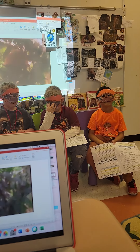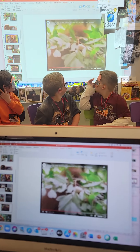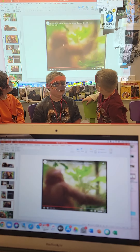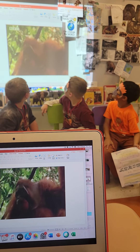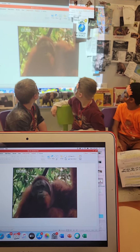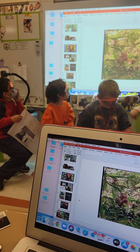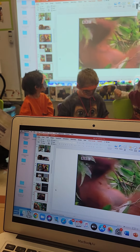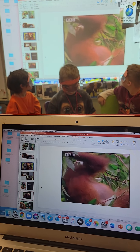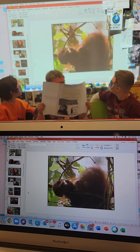Every day from now on, this young orangutan will have to build a nest for himself to sleep in. Orangutans have become increasingly rare in Borneo and Sumatra — it's believed there are only 20,000 of them left. Should this youngster live his full 35 years or so, will there be enough forest left for him?